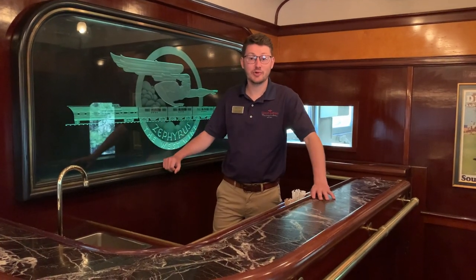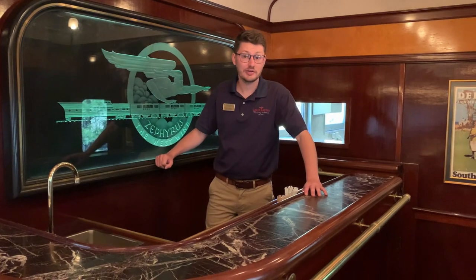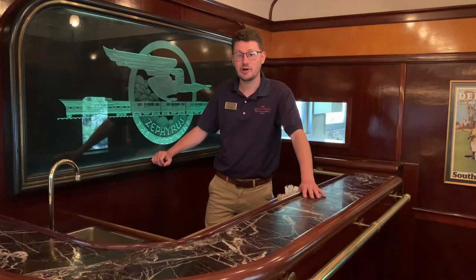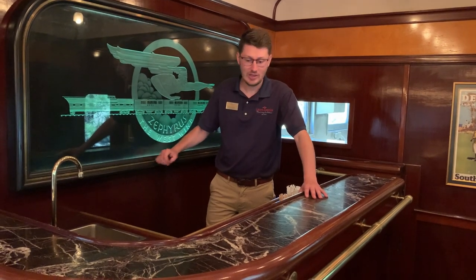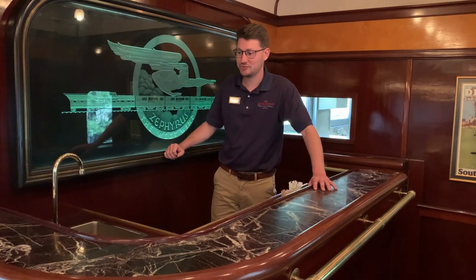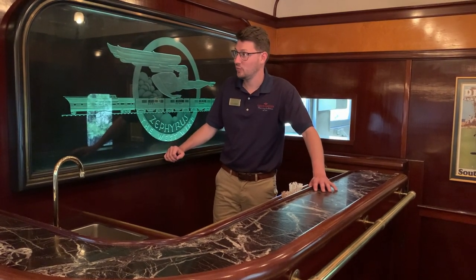Here I am standing on board the onboard bar on the Utah. This is a very capable space, staffed by one of our Grand Canyon Railway team members. There's a beautiful piece of laser-engraved art behind us — an homage to the Zephyr car's past — making a nice backdrop as you're enjoying a cocktail.